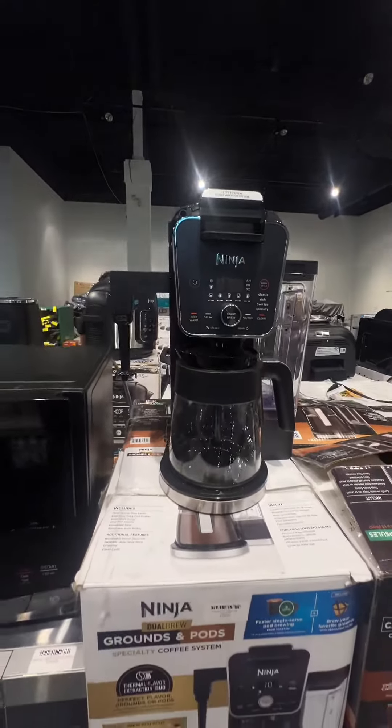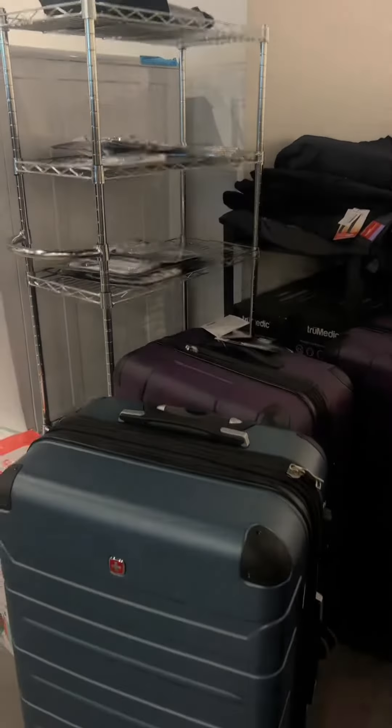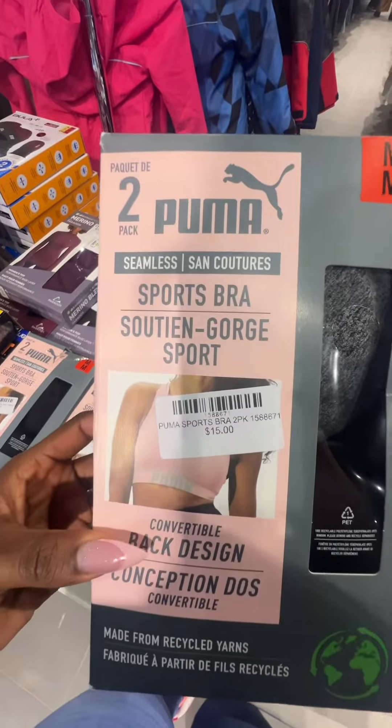We then checked out the electronics and tools — they had a great variety, but I was shook when I saw this coffee maker that accepts coffee beans. They also had top brand suitcases, and yes, they had the full size and also carry-on.